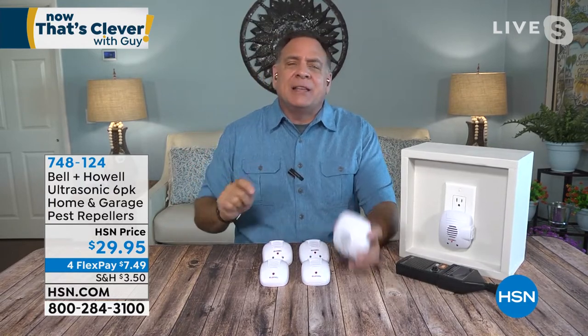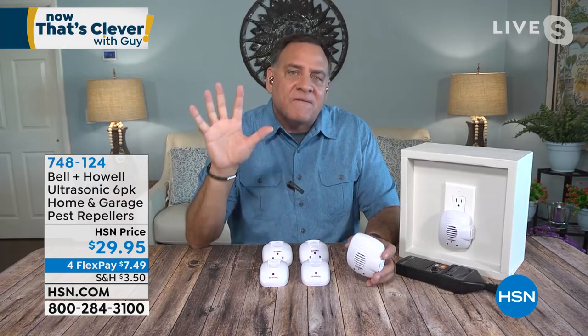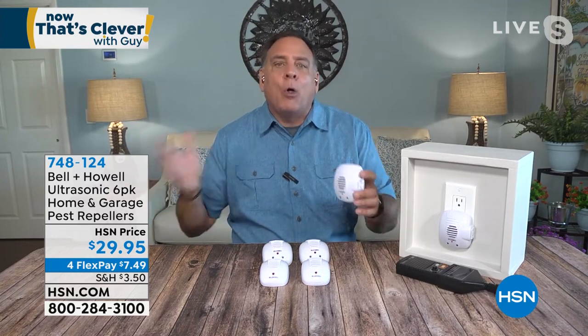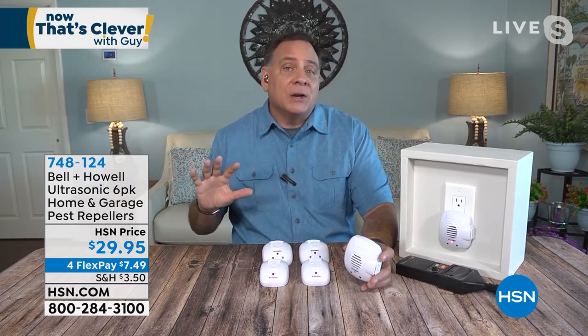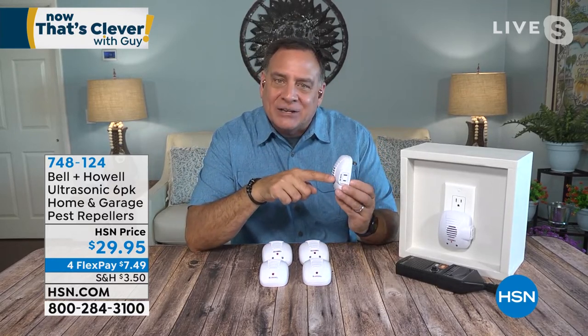I've got them all over my house, and I don't do pest control anymore — I'm saving $45 every single month. You're getting six of these in the set, which is enough to do the average size one-story home. For a two-story house, I recommend getting two packs. Don't forget your attic, basement, and garage. This set is a nice smattering of everything: two standard units, two with extra nightlights, and two with nightlights and an extra plug on the side. This is one of the best sets we've ever offered.